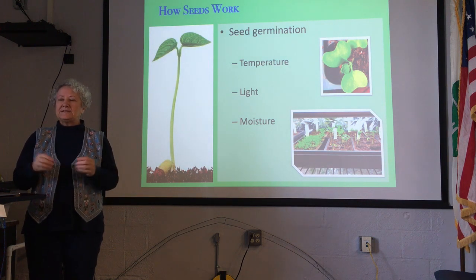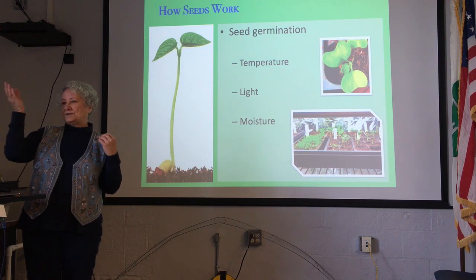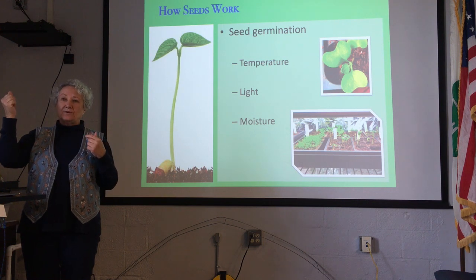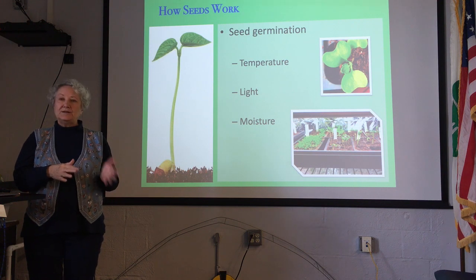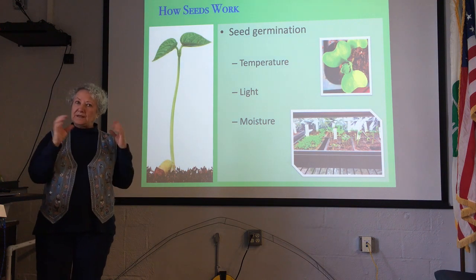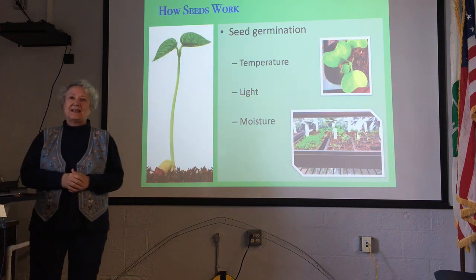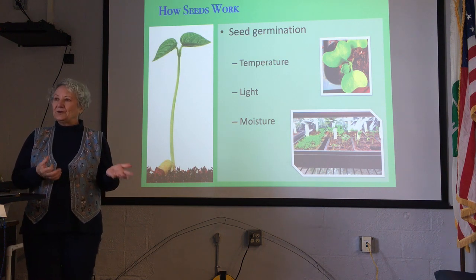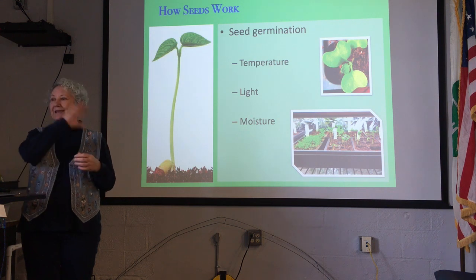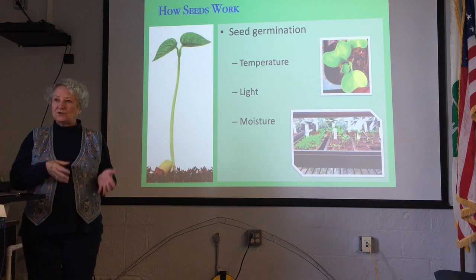An example of a seed that needs light to germinate is the bird's nest fern. Bird's nest ferns live high up in the canopy of trees, so if their seeds fall on the forest floor they won't germinate because they're not in the right environment. Another plant that needs light is swamp plants — they grow on the forest floor, but they need to germinate when the canopy is bare, so they're programmed to start germination when light is hitting the forest floor.